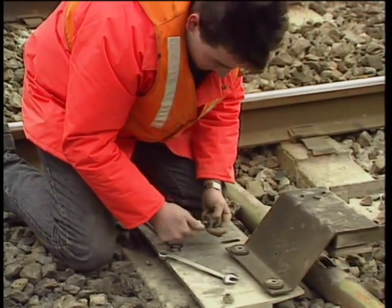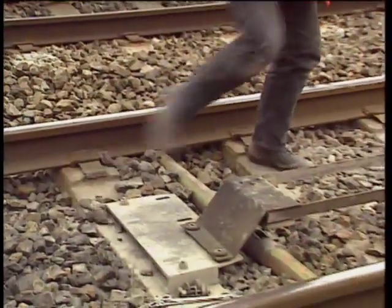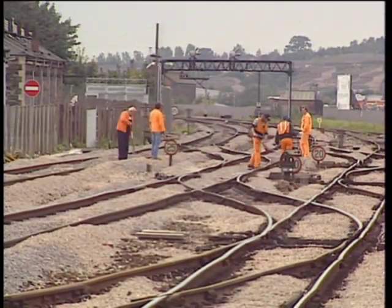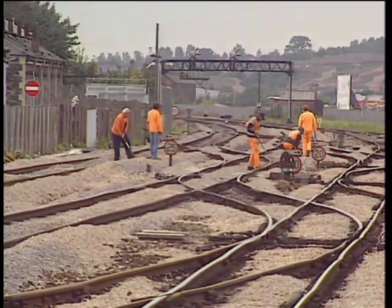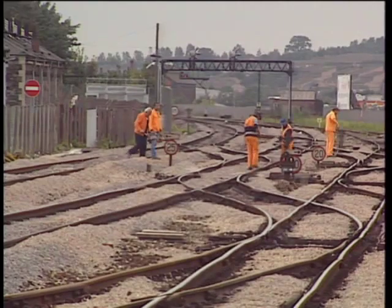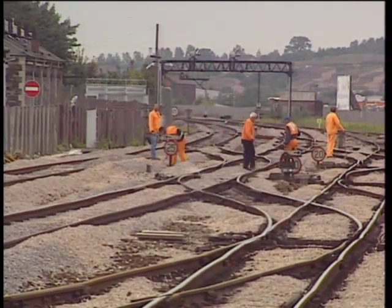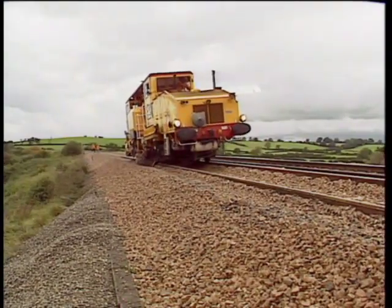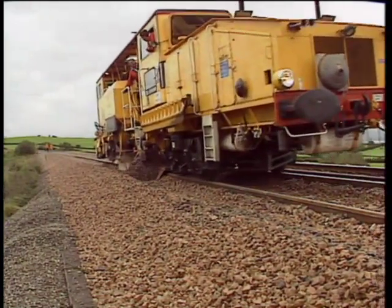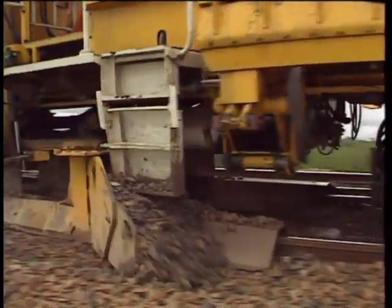But if a sleeper on which a beacon is mounted needs changing, then obviously the S&T must be advised and an S&T technician must be in attendance when the work is carried out. The need to replenish ballast is an important maintenance function and the presence of ATP installations must not prevent the provision of an adequate ballast profile. Wherever possible, we must arrange to satisfy this need by unloading ballast onto sleeper ends and shoulders, avoiding the forefoot where ATP beacons or cable loops may be situated. This may not always be possible, so we'll come back to this problem.